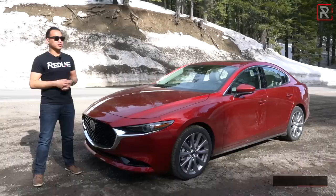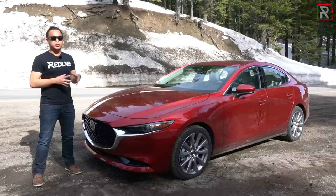An all-new model is a really big deal for Mazda, and today I'm just outside of Lake Tahoe, California, to drive and film this all-new 2019 Mazda 3. The big question I want answered: is this all-new version still the king of the compact car segment? That's what we're here to find out.